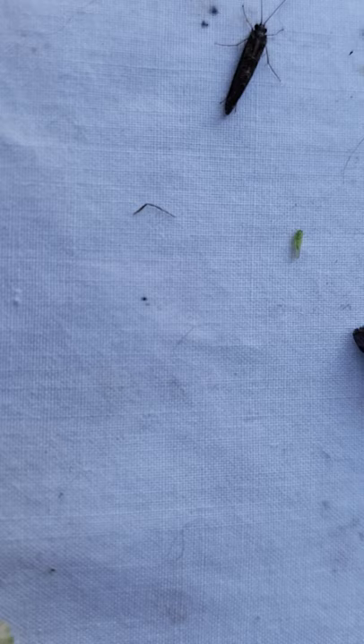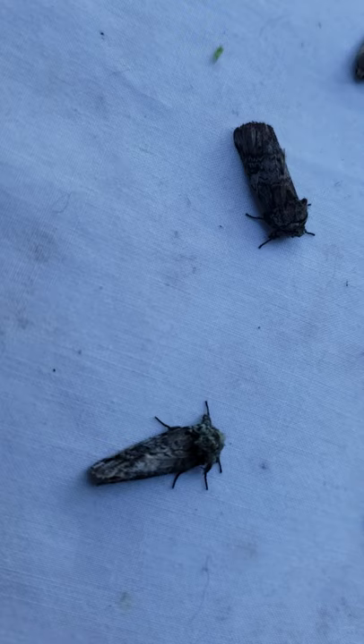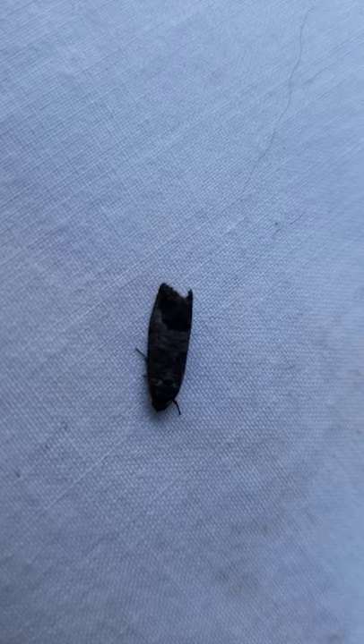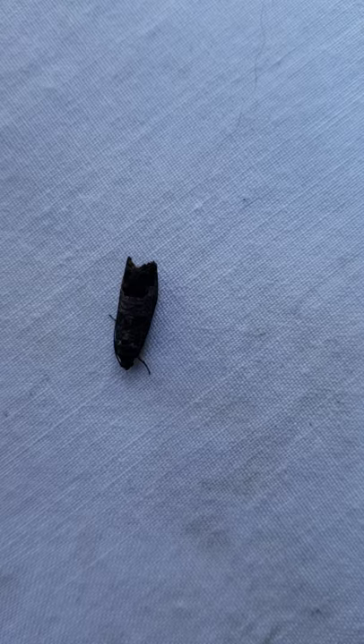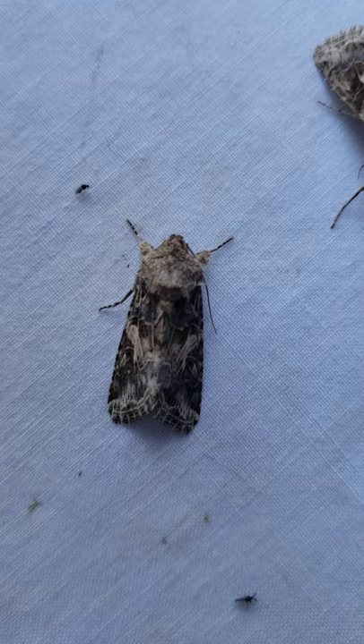Here are two other prominent moths: Schizura. And then here's a little tortricid moth — you can't see it because it's just so dark. Cydia, I suspect, an agricultural pest here. Spodoptera.